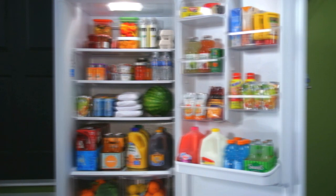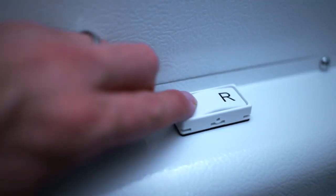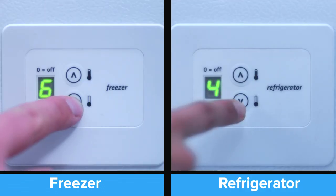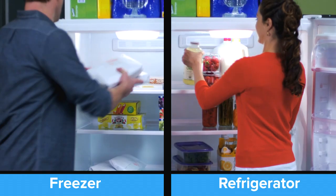Switching from refrigeration to freezing is as easy as a flip of a switch. Choose F for long-lasting frozen food storage, select R for refrigeration, and conveniently store extra holiday treats or summertime beverages.